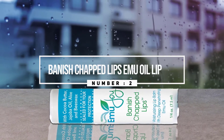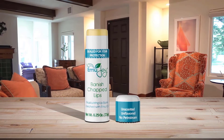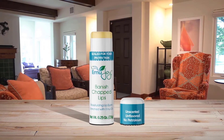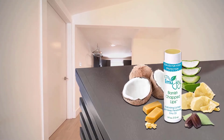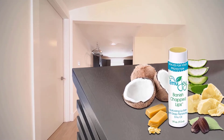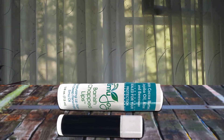Number two: Banish Chapped Lips Emu Oil Lip Balm. Banish Chapped Lips by Emu Joy is a natural, gluten-free alternative to petroleum-based products, which are common among the major brands available today. It soothes, conditions, moisturizes, and protects lips from the damage of sun, wind, cold, and more. It's a great choice for men, women, teens, children, and even babies.